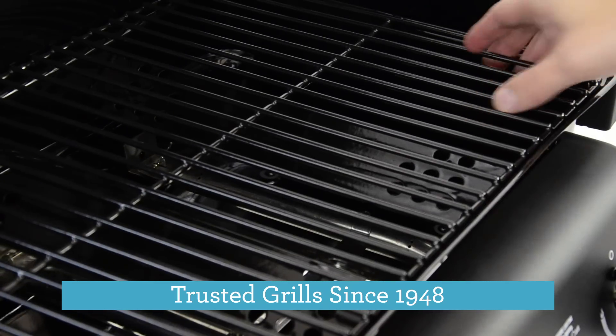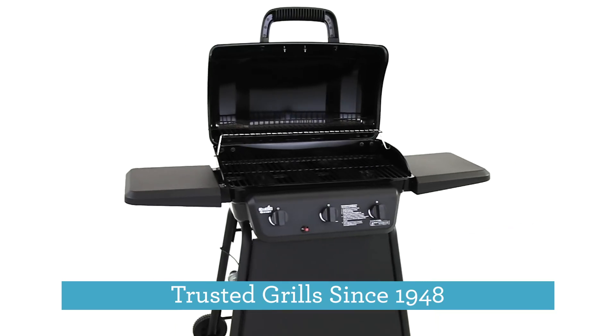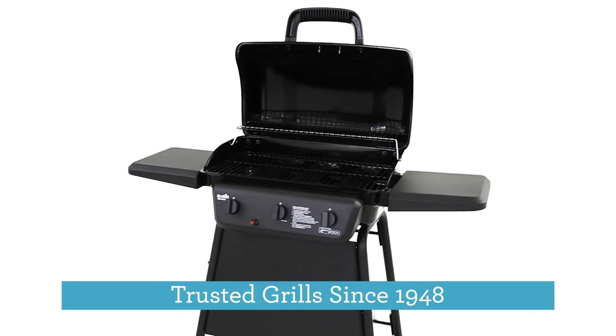We've been inventing outdoor cooking for over 65 years and are America's top selling gas grill brand. Along the way we've listened to you and learned about the features you need to start grilling with confidence.